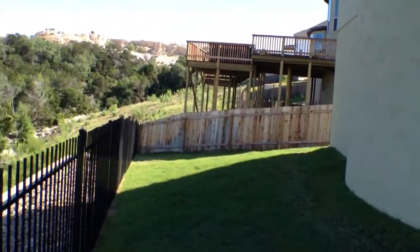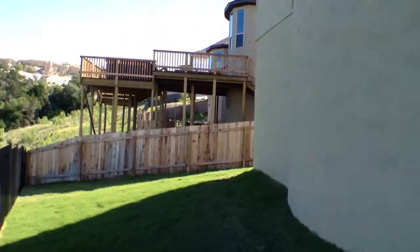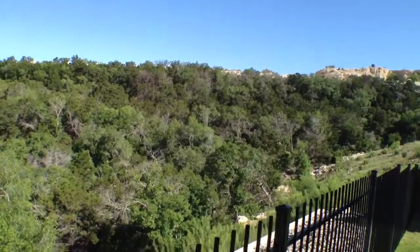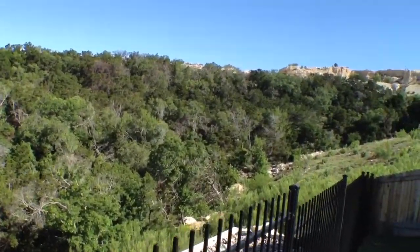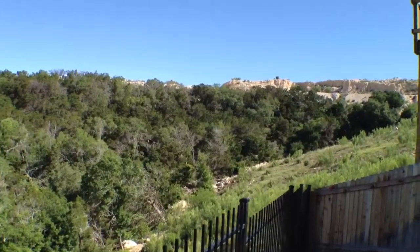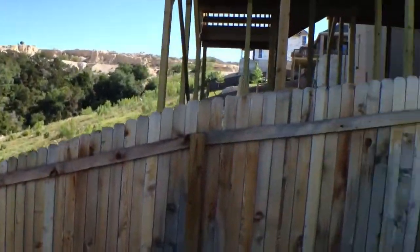We'll go around to the side. Here's a shot of the patio from the yard. This does have a backyard on a declining plain, but it does have a steel fence. And here's one more shot from the back of the house.